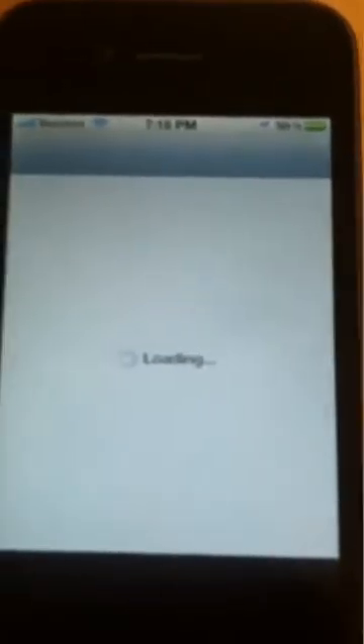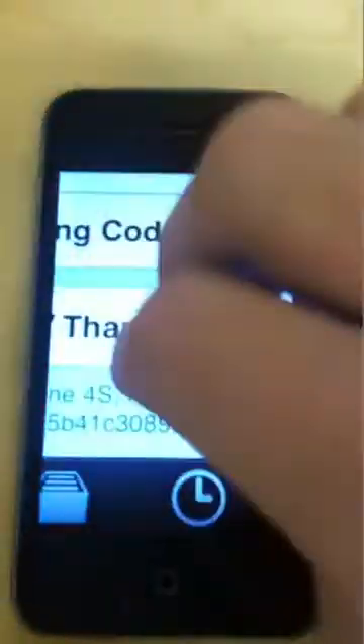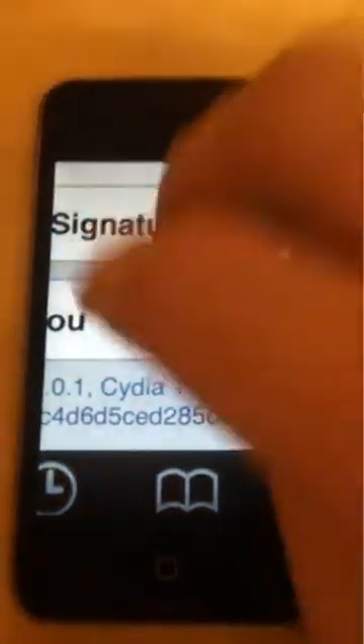Cydia launches. You can see again that it is an iPhone 4S, according to Cydia. This is a non-public version of Cydia, but it still works.